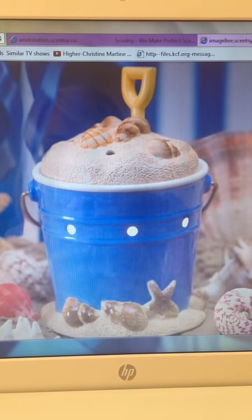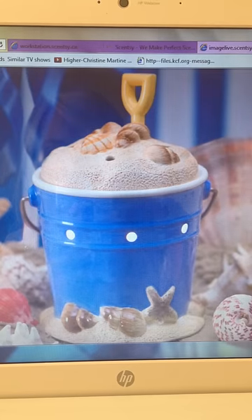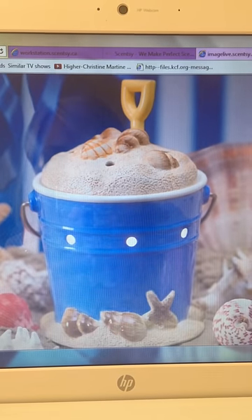Hey, it's Lisa, your Scentsy Consultant here in Canada. I'm just doing a quick preview on the August scent and warmer of the month.